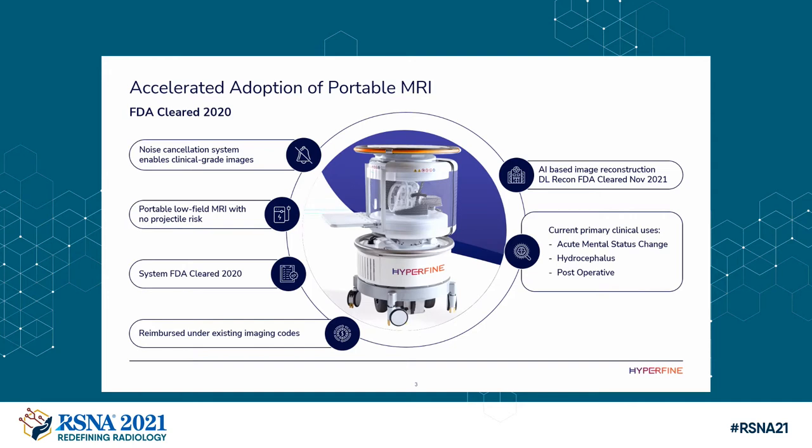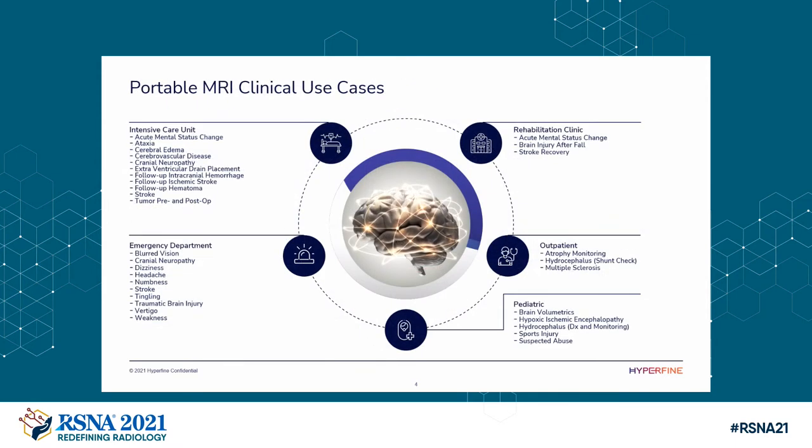We've chosen to improve image quality at this point in time. Primary use cases include acute mental status change, hydrocephalus, and post-operative change — in the ICU, emergency room, operating room, or pediatric clinics with patients with ventricular catheters. Think about acute mental status change at three in the morning: is there an intraparenchymal hemorrhage? Is there a large extra-axial collection? You can wheel the scanner right up to that patient and make that diagnosis in a timely fashion without having to take that patient down to a conventional scanning system in the middle of the night.